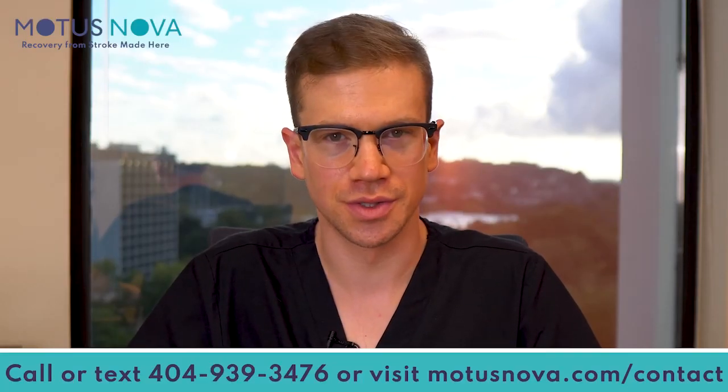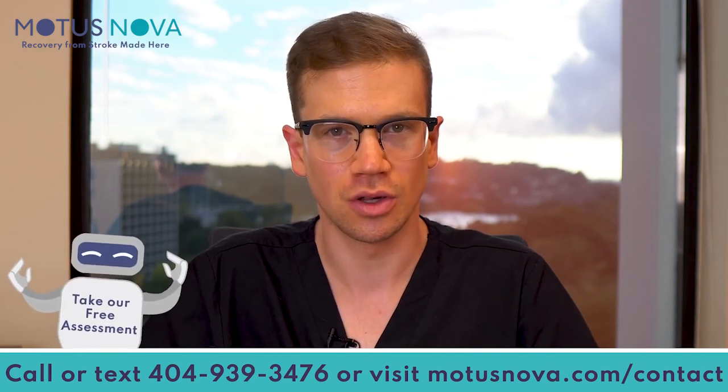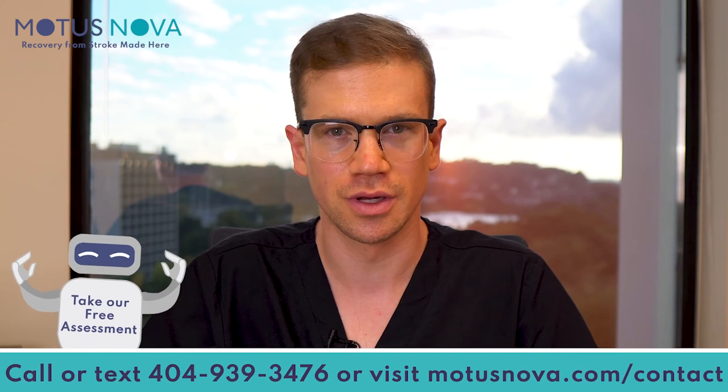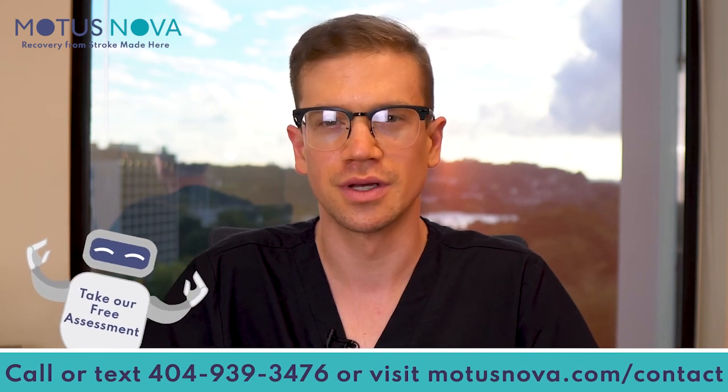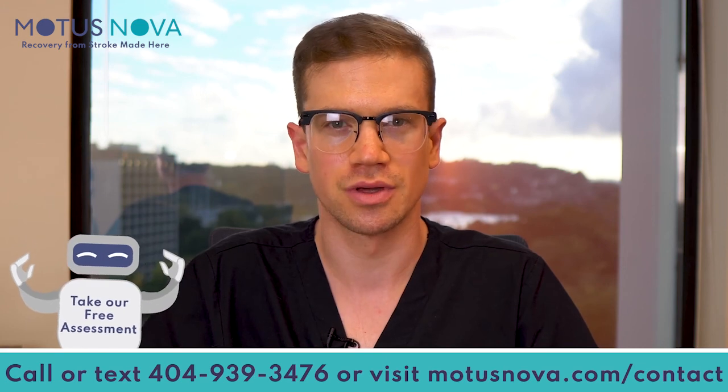Thanks for watching this video. If you have questions, or would like to speak with me about how you can make functional gains from home, call or text me at 404-939-3476, or visit modusnova.com/contact.